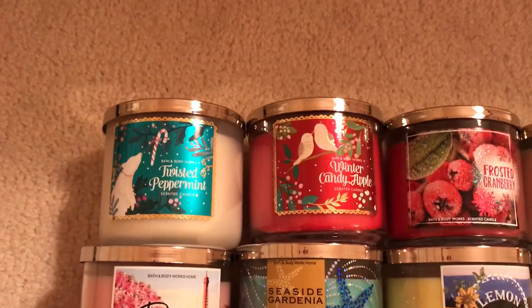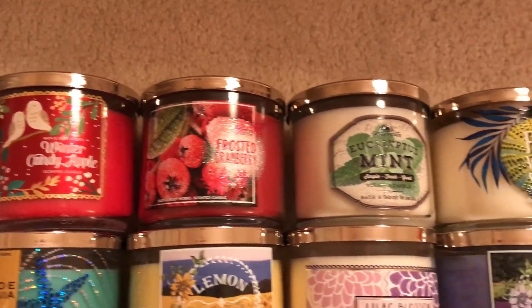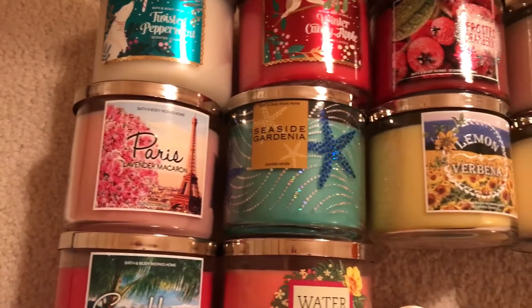Up here on top I have some winter ones. I have Twisted Peppermint, Winter Candy Apple, Frosted Cranberry, Eucalyptus Mint, Fiji White Sands, and then I have Paris.